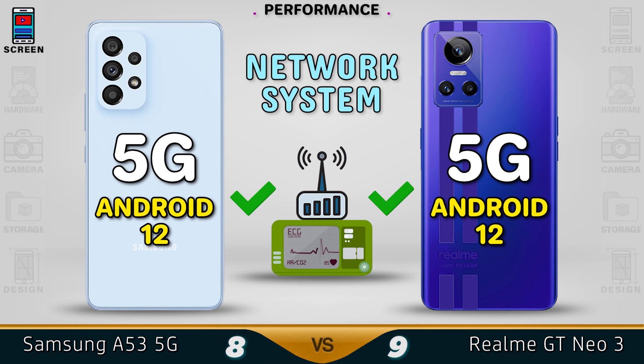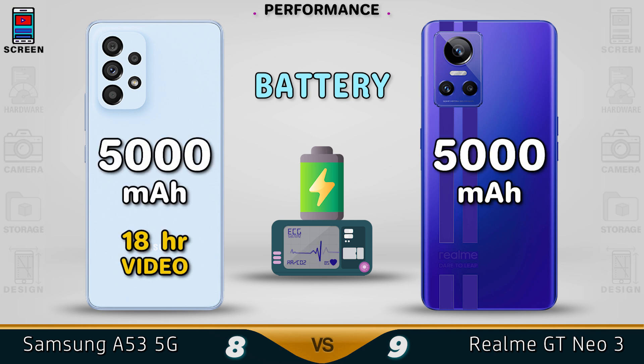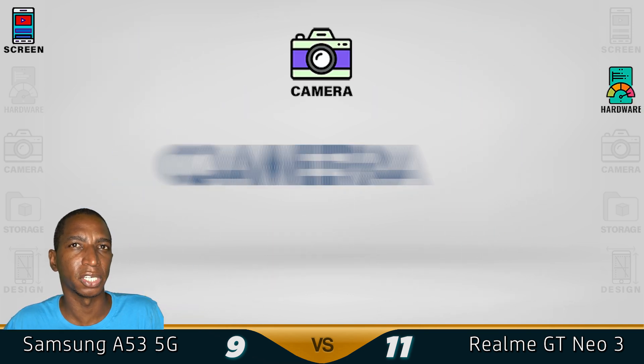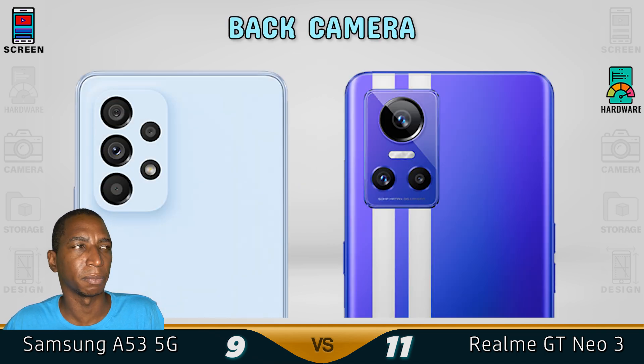Both devices out of the box come with Android 12, and both devices support a 5G network. For the battery, both devices come with a 5000mAh battery, but the power will vary due to the screen and chipset. Within 32 minutes you'll receive a full charge in the GT Neo, while it's one hour plus for the Samsung A53, giving the GT Neo a better performance.